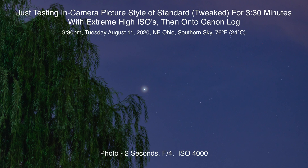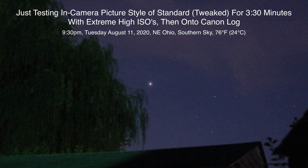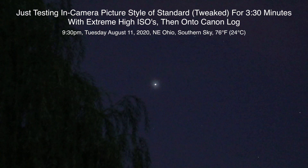Alrighty, well hello there. Here we are on Tuesday, I think it's August 11th, 2020, around 9:30 p.m. up here in Northeastern Ohio, and we're facing south just trying to get a look at Jupiter over here.